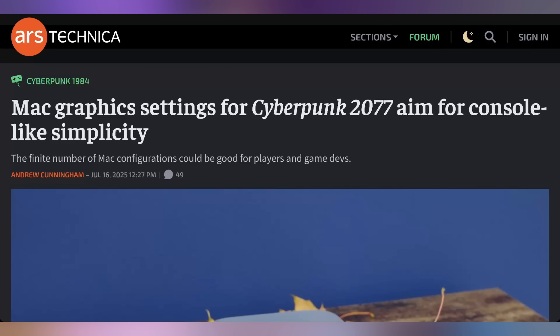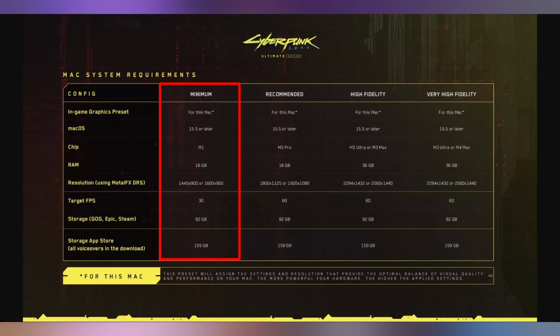We're starting off today talking about the announcement hitting Apple right now, which is Cyberpunk. It's now playable on Mac devices as long as they have Apple Silicon and 16 gigabytes of unified memory. On a base level M1 Mac, you're looking at 900p 30fps with minimum settings. For recommended 1080p 60, you need an M3 Pro. For high fidelity at 1440p 60, that's an M2 Ultra or M3 Max. And for very high fidelity 1440p 60, you're looking at the M3 Ultra or M4 Max.